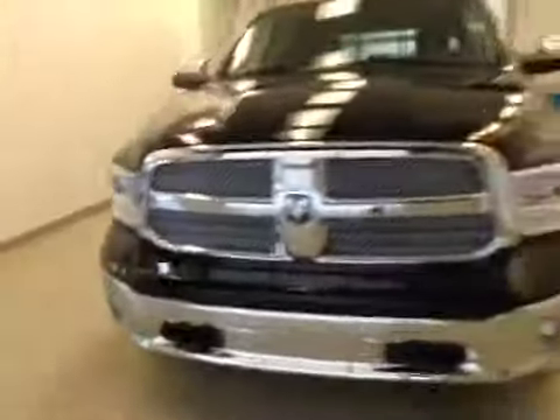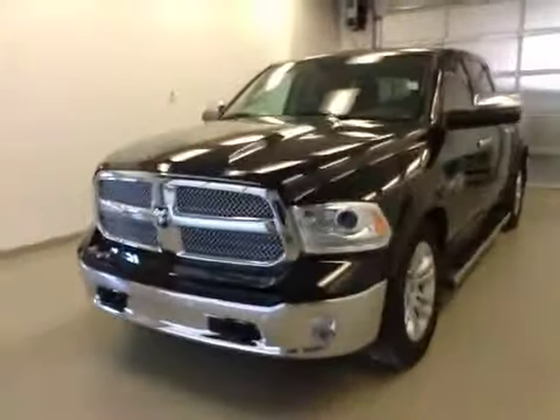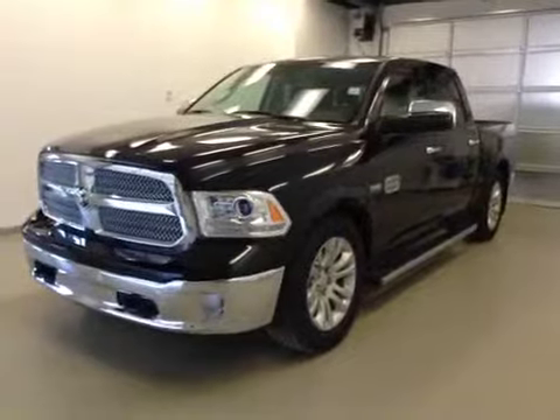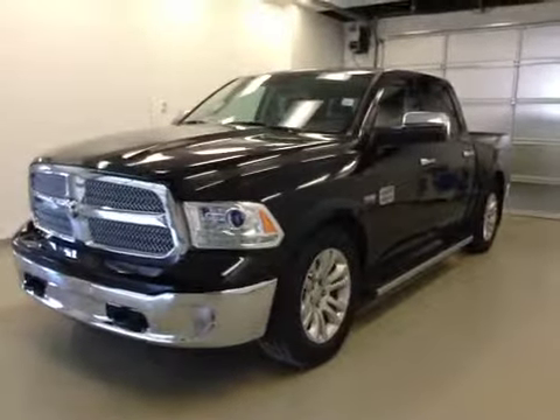Once again, this is stock number A41780, a 2014 Dodge Ram 1500 Laramie Longhorn crew cab, four-wheel drive, exterior color black.